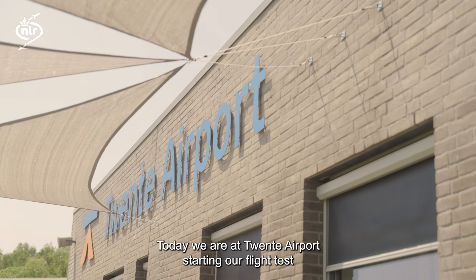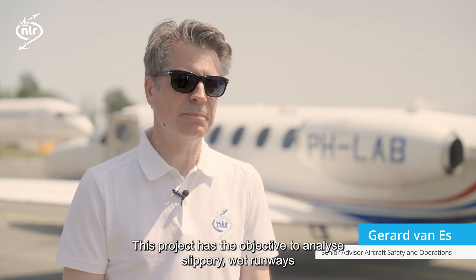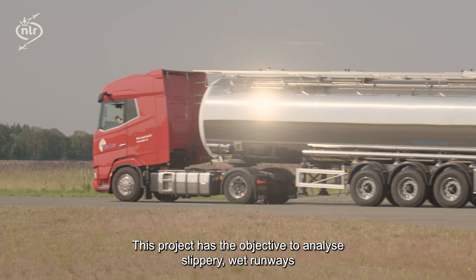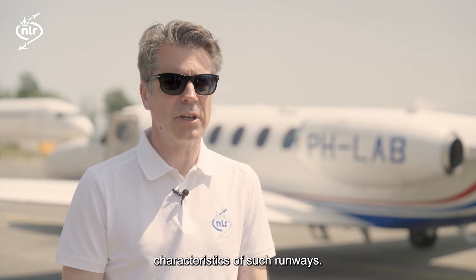Today we are at Twente Airport starting our flight test program for a project we are conducting for EASA. This project has the objective to analyze slippery wet runways and whether we can use laser scanners to determine the friction characteristics of such runways.